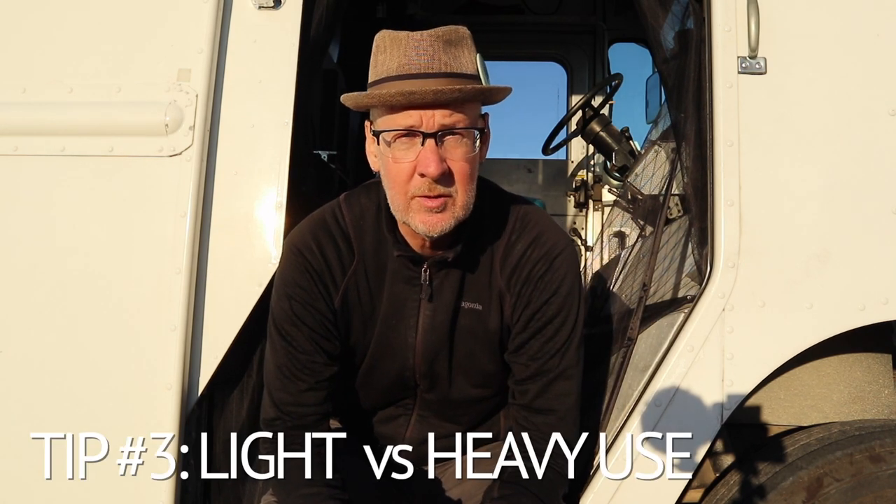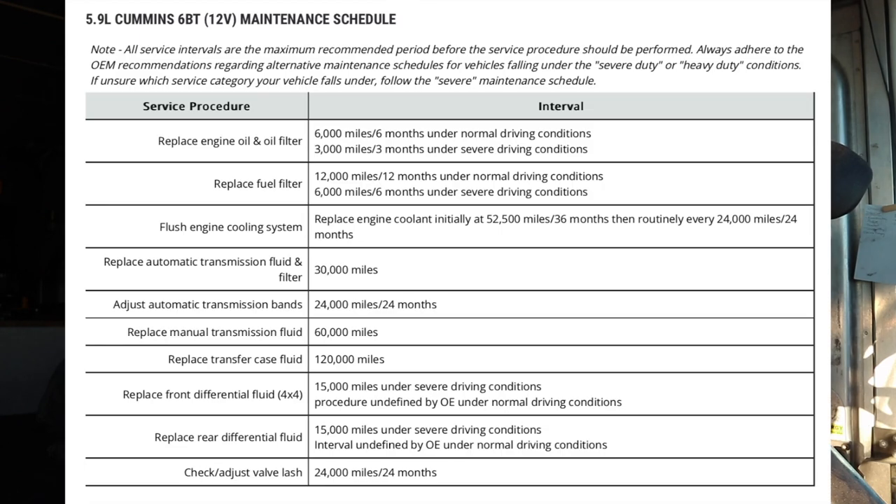That brings up tip number three: light use versus heavy use. In commercial vehicles they categorize maintenance programs as light use or heavy use. A light use vehicle would be like a plumber or electrician going out to maybe three or four appointments a day. A heavy use vehicle would be like a FedEx truck — constantly starting and stopping, accelerating and braking quickly. In heavy use situations, the lifespan of your engine, transmission, and components is about half, and the maintenance schedule is much more frequent.